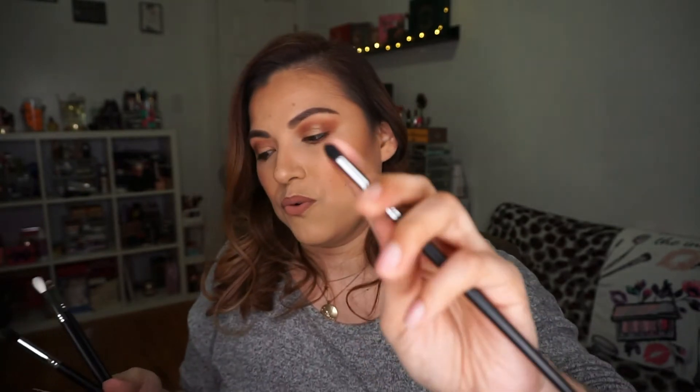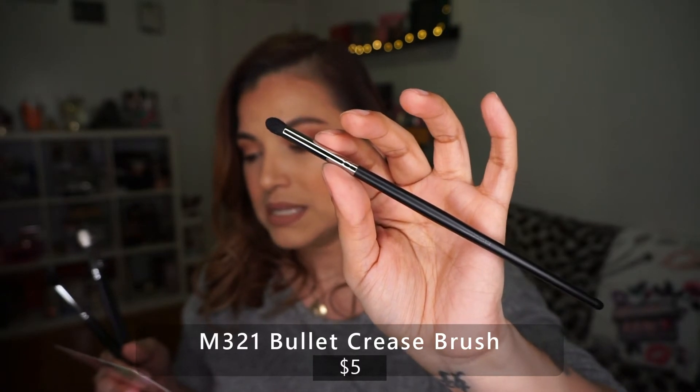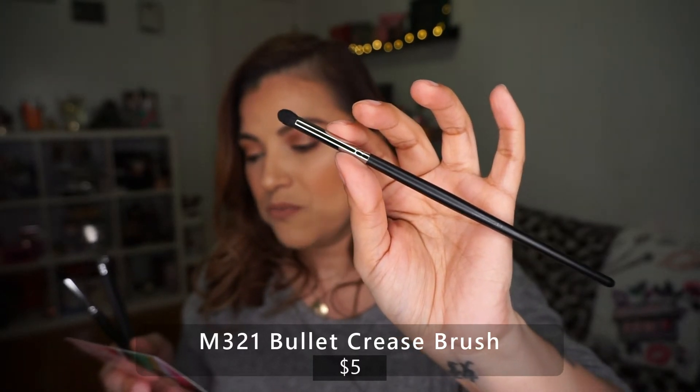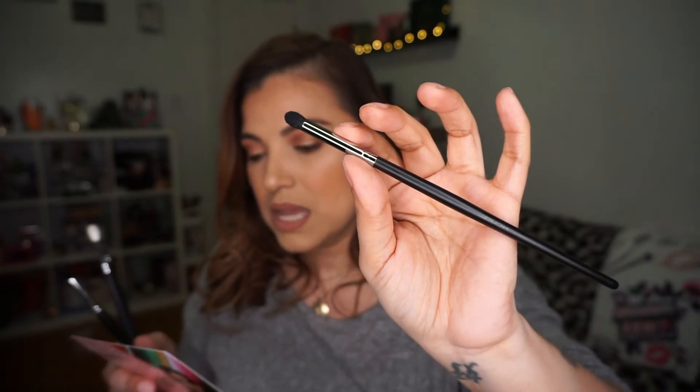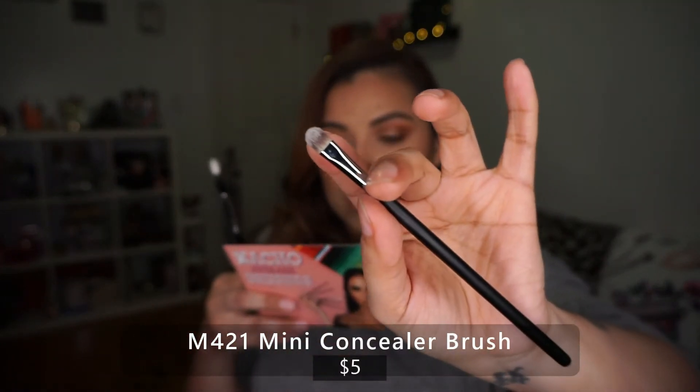The next one is the M321 Bullet Crease. I also like that they put the number on the brush, so if you forget, you can always look it up on Morphe's website. This brush 'has a thick base and a round tip to create soft blowout lines, perfect for cut crease looks and a smoky lower lash line.' Yes, I love that — you can definitely put eyeshadow on the lower waterline with this.